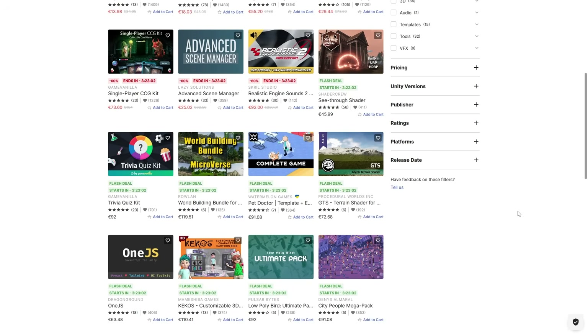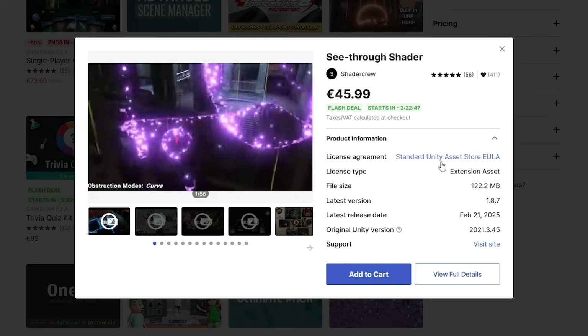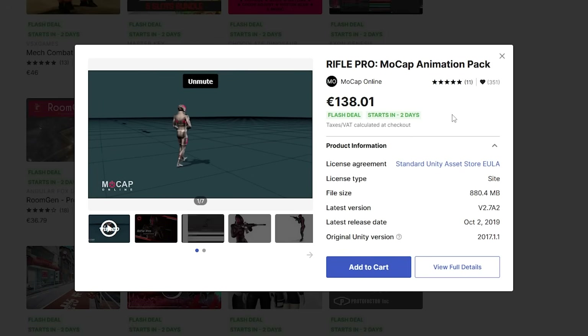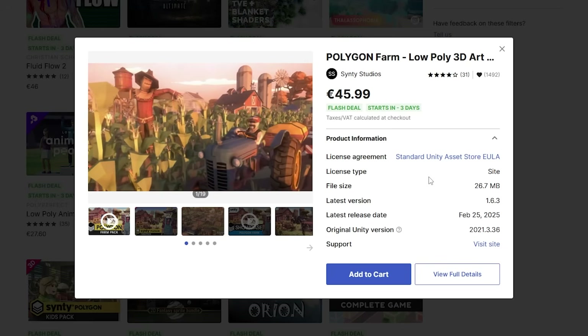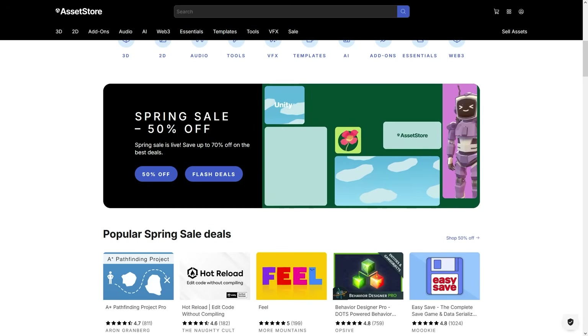By the time this video goes live, these deals are going to be active. For example, this giant city people mega pack, and a cool dissolve and see-through shader. Tomorrow you've got a nice fantasy map creator — at 70% off, that's going to be just like 5 bucks. Starting in two days you've got a rifle mocap animation pack — I've used a bunch of these animations in my videos, like my third-person shooter tutorial. And four days out, just before the sale ends, you've got a city pack for making a farming game, or you can make your game really performant with a nice impostor system.